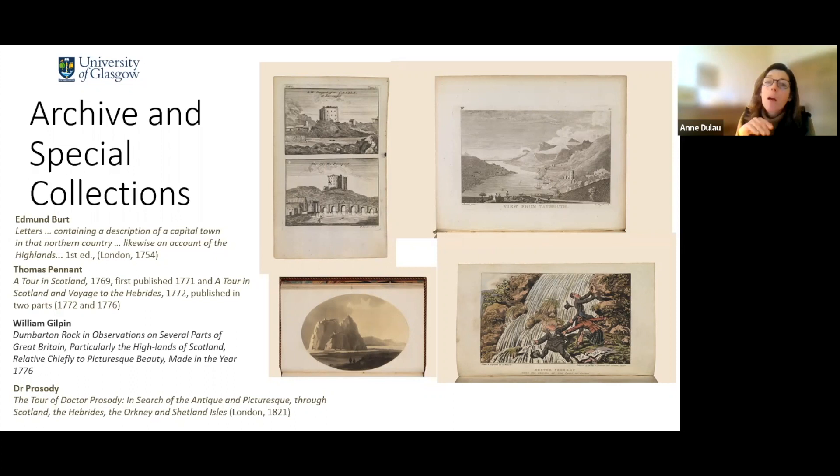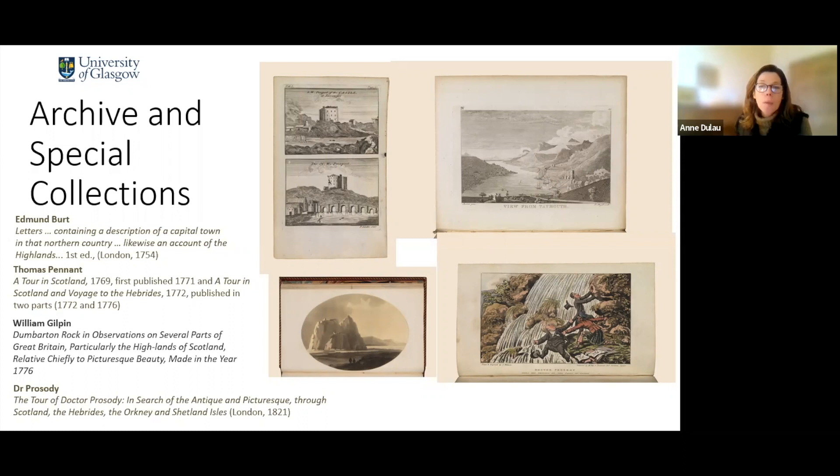The last one I've included is a bit of fun — it's a satire called 'The Tour of Dr. Prosody in Search of the Antique and Picturesque through Scotland, the Hebrides, the Orkney and Shetland Islands,' published in London in 1821. It's really taking the mickey of all the people who have gone on tours of Scotland in the last 40 years, trying to find the most interesting antiquities and unusual Scottish traditions. Here you can see Dr. Prosody and his acolyte visiting the Falls of Clyde, which by the 1820s had become a well-known touristic spot in the west of Scotland, and coming into trouble because he's obviously losing his grip and about to fall into the waterfall.